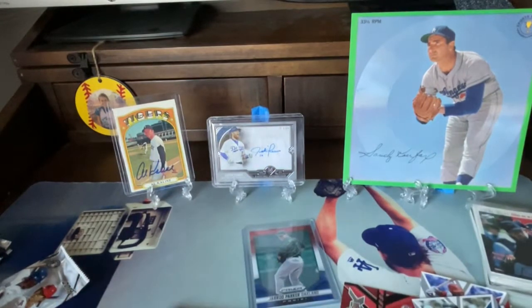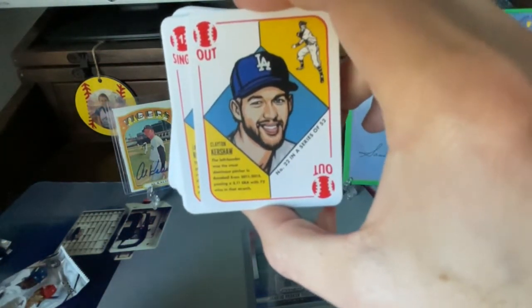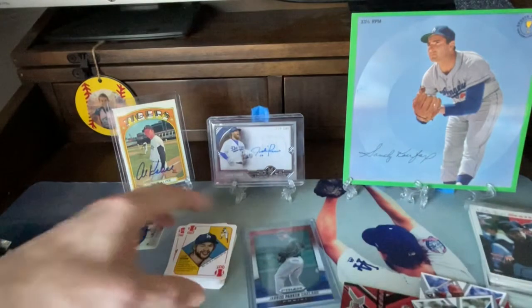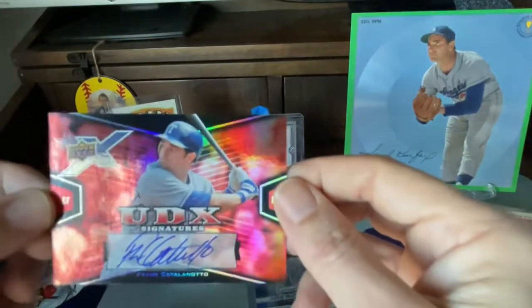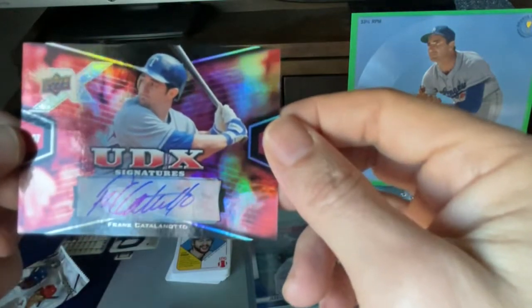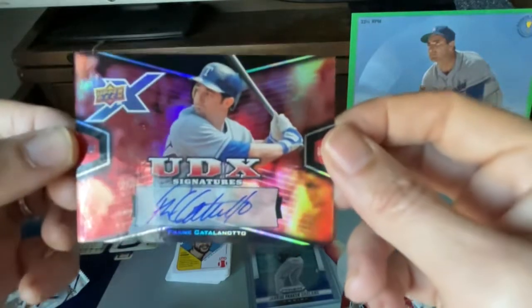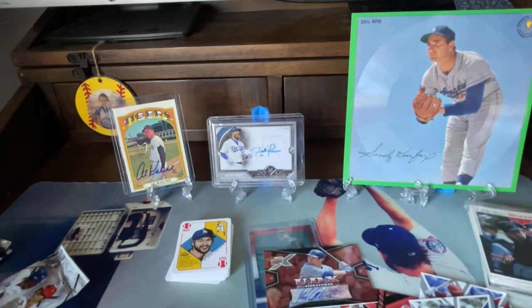Hope you guys liked the video. Just a quick little recap of a few of the cool cards — we opened up these awesome 1951 Topps set from Blake Jamison, the artist. Those are cool. We got two more boxes coming to finish up the set. And we got this really cool autograph from the Upper Deck box — Frank Catalanoto. Very cool. Thanks for watching, everybody. Happy Valentine's Day! Take care and we'll see you at the next video. Bye!